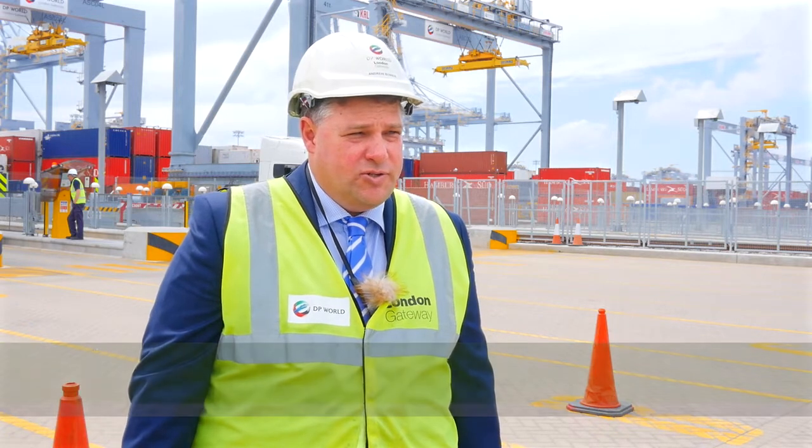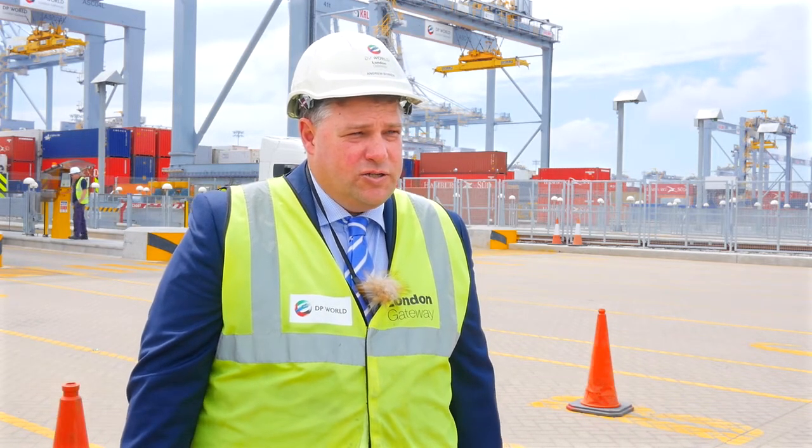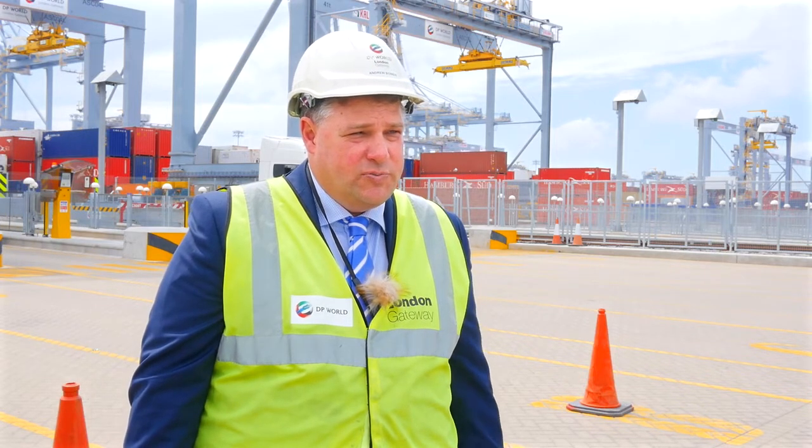The London Gateway is a brand new deepwater port on the Thames, closest to the heart of consumption of the whole of the UK. What we're developing here is a new modern efficient container port capable of handling the largest vessels in the world, saving money to end users and taking trucks off the road.